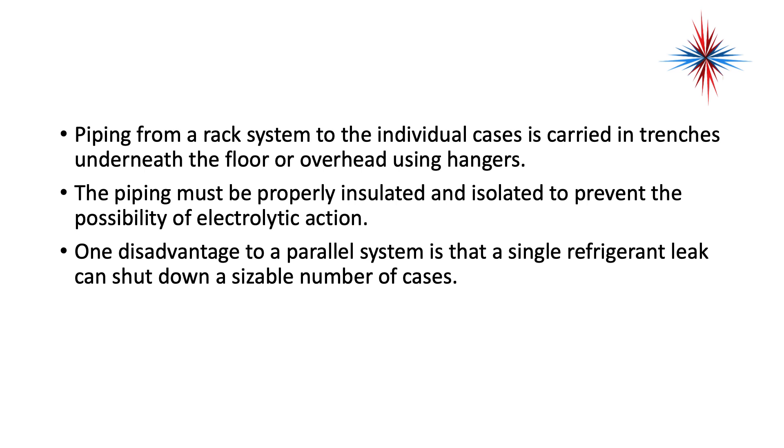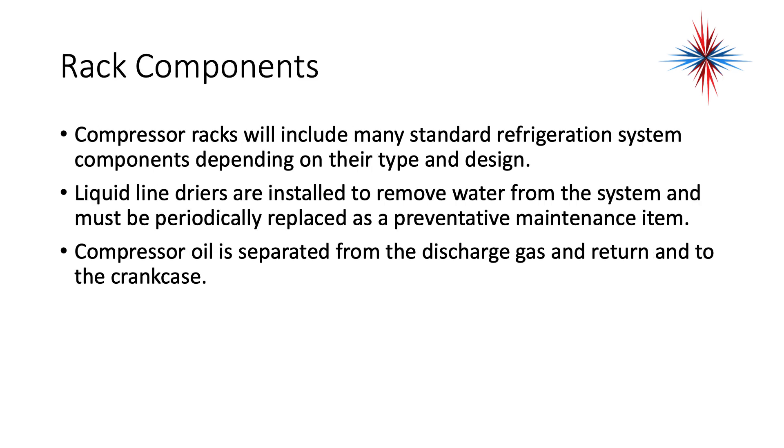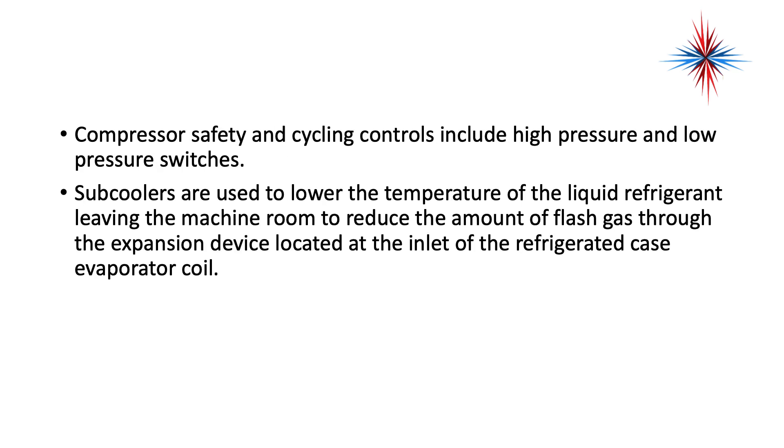One disadvantage to a parallel system is that a single refrigerant leak can shut down a sizable number of cases. Compressor racks will include many standard refrigeration system components depending on their type and design. Liquid line dryers are installed to remove water from the system and must be periodically replaced as a preventative maintenance item. Compressor oil is separated from the discharge gas and returned to the crankcase. Compressor safety and cycling controls include high-pressure and low-pressure switches. Subcoolers are used to lower the temperature of the liquid refrigerant leaving the machine room to reduce the amount of flash gas through the expansion device.